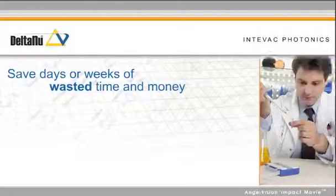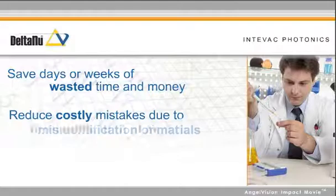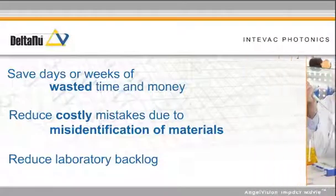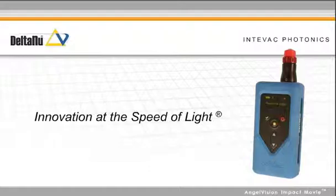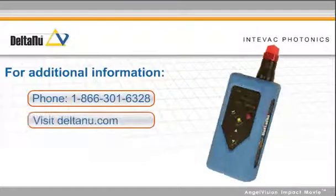You'll save days or weeks of wasted time and money waiting for lab results, and reduce costly mistakes due to misidentification of materials on site, and reduce laboratory backlog with the Delta Nu Rapid ID from Intvac Photonics. That's innovation at the speed of light. Contact us here to speak with a representative. Thank you.